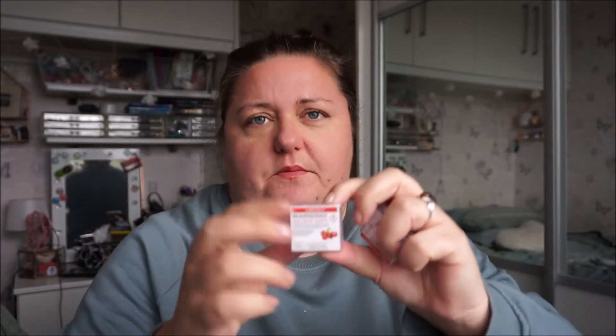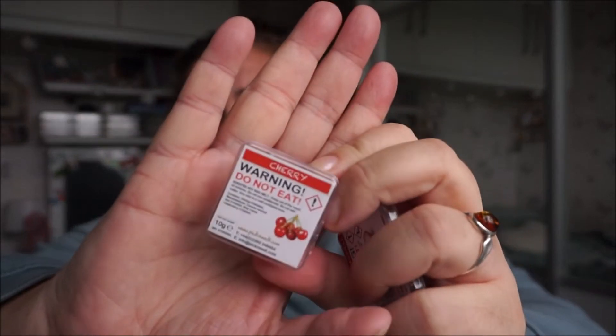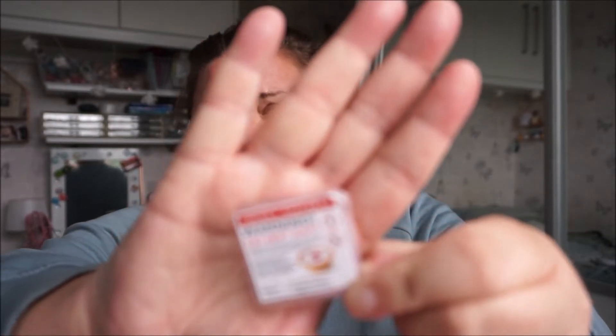I've got two of these wax melt containers from Pick and Melt — got Cherry, which smells just like cherry sweets and a cherry Bakewell. Neither of these two have been that great to be honest; they haven't been that long-lasting. The initial smell is brilliant but the scents only last like an hour, which is quite sad.